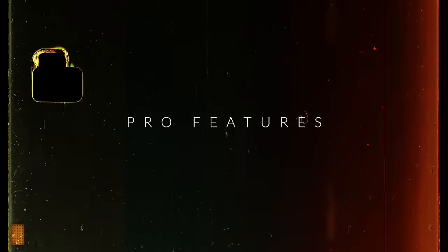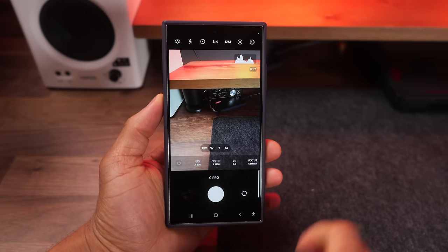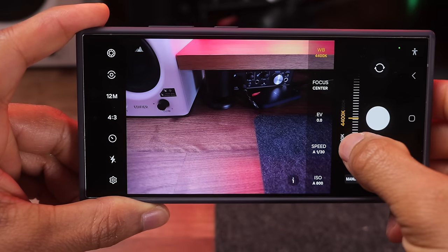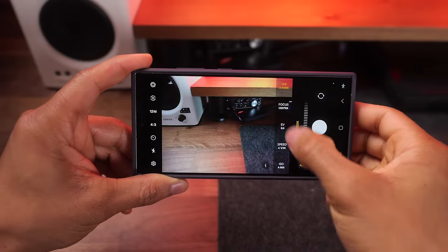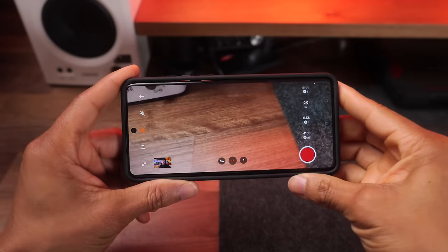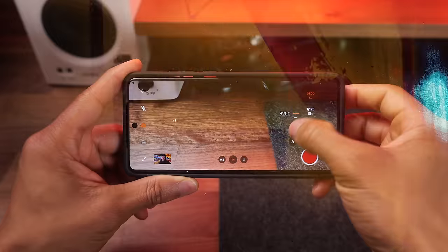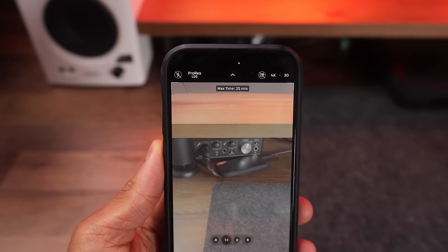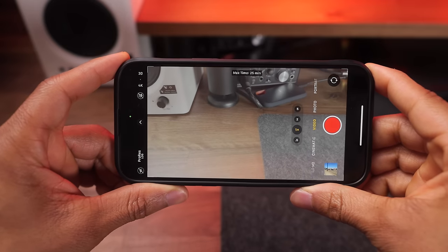I also want to talk about some of the pro features. With the S24 Ultra, you have a pro video mode that lets you dial in all your settings manually — white balance, focus point, shutter speed, ISO — giving you full creative control so you don't have to rely on the phone making adjustments. The OnePlus 12 has a very similar feature called movie mode, which also gives you full creative control, very much like a professional-grade camera. With the iPhone, you do need a third-party app to get the same level of control; however, you do get ProRes log footage, which can be a definite game changer for the more advanced user.